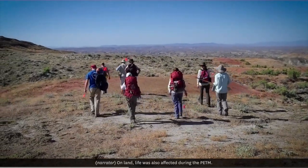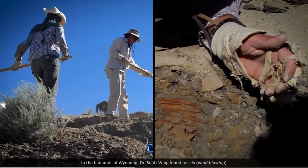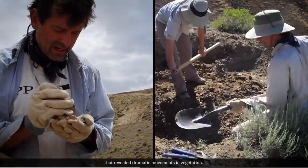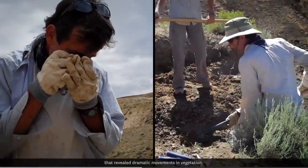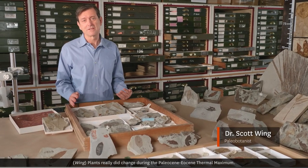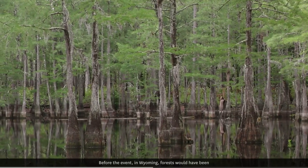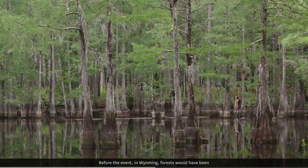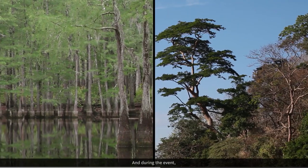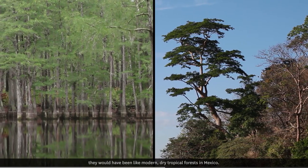On land, life was also affected during the PETM. In the Badlands of Wyoming, Dr. Scott Wing found fossils that revealed dramatic movements in vegetation. Plants really did change during the Paleocene-Eocene Thermal Maximum, and they changed a lot. Before the event, in Wyoming, forests would have been like wet coastal plain forests in South Carolina. And during the event, they would have been like modern dry tropical forests in Mexico.